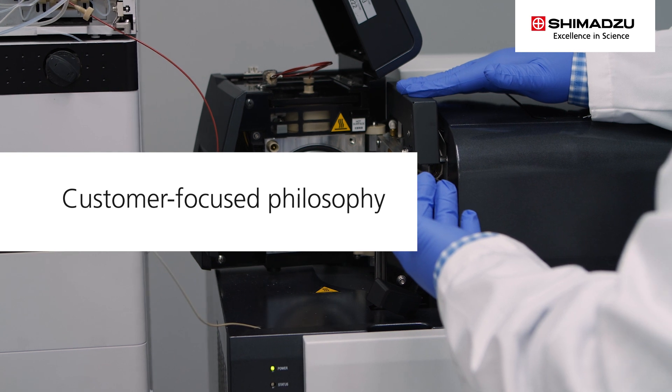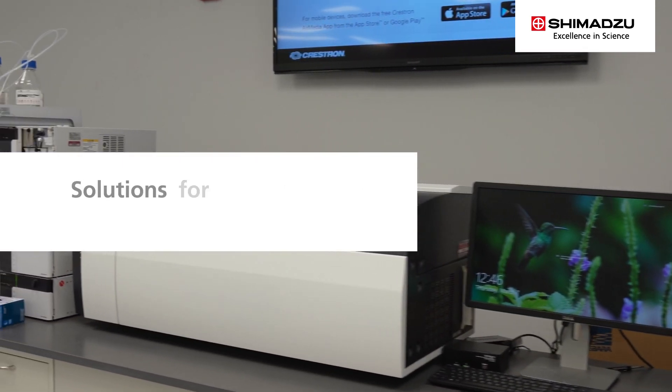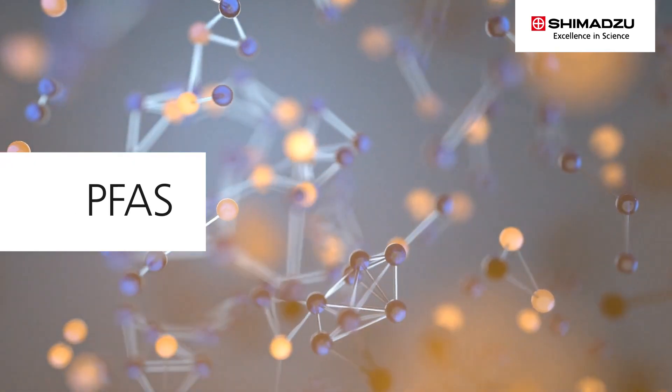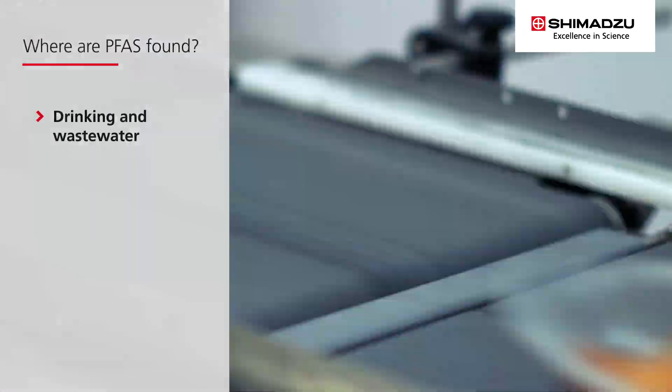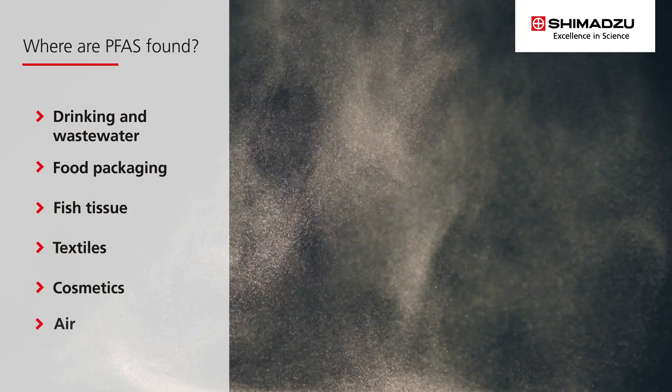This customer-focused philosophy is why Shimadzu is a leader in solutions for the analysis of per- and polyfluoroalkyl substances, or PFAS. Because of their properties and frequent use, plus the sheer number of PFAS, they are ubiquitous — found in everything from drinking and wastewater to food packaging, fish tissue, textiles, cosmetics, and the air.